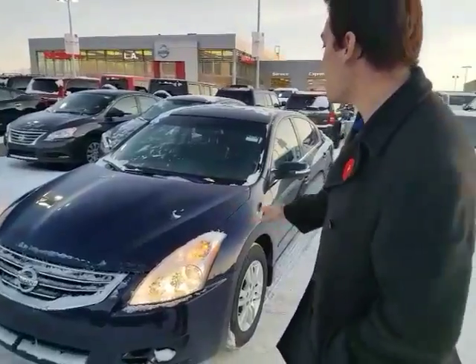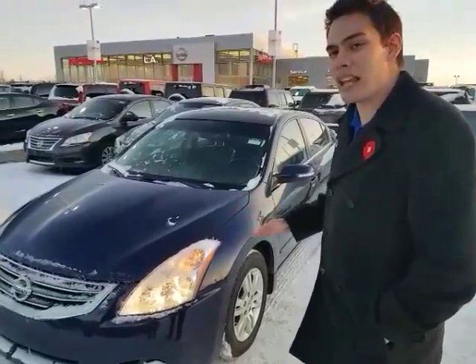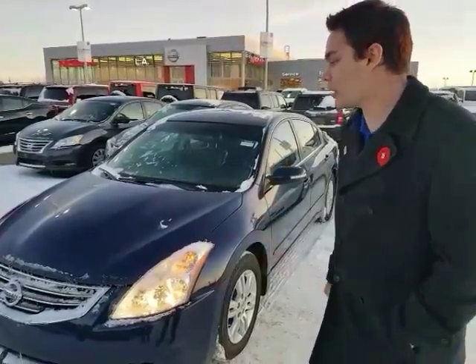It's our beautiful 2012 Nissan Altima. It has all the same features as the other one that we test drove yesterday and more. It's a few more kilometers, about 80,000, but that's nothing on a 2012 — that's just super low for the year.